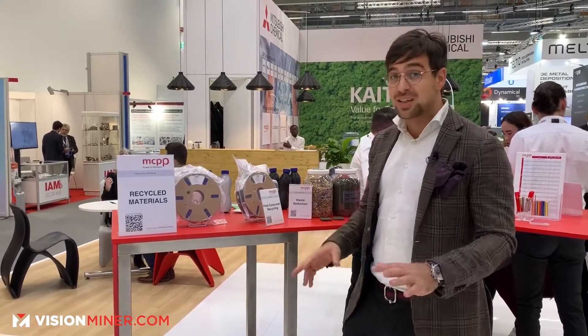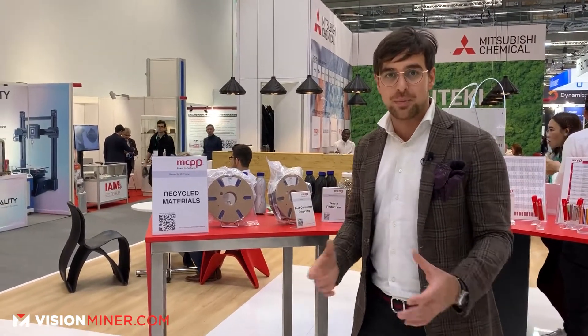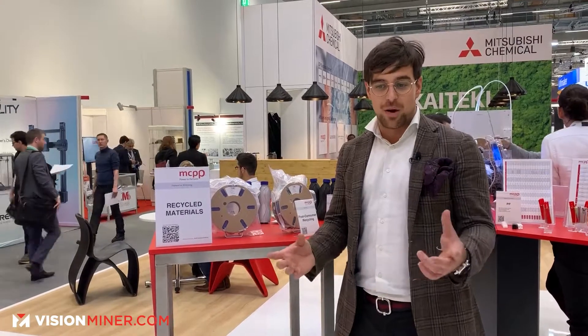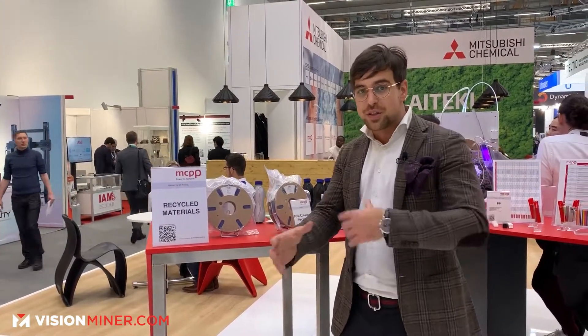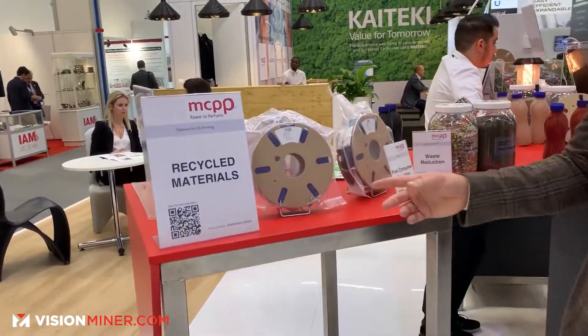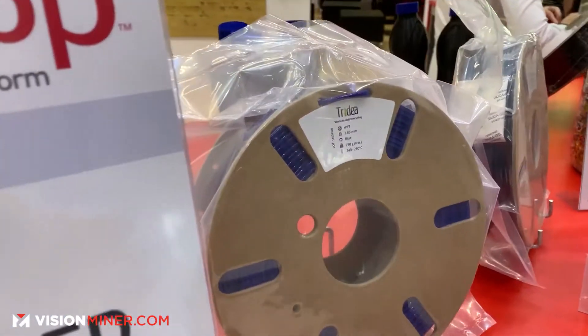It all started about six years ago. I wanted to do something for the environment and plastic waste is obviously a big problem. I didn't know anything about extrusion, but the idea was to take a bottle and turn it into a filament that we could print into useful objects. So we made the world's first 100% recycled PET filament that is literally made from bottles.